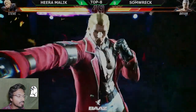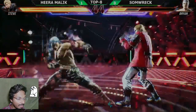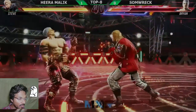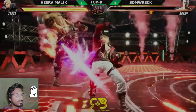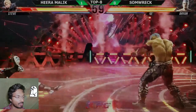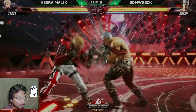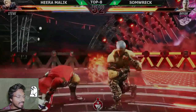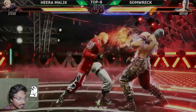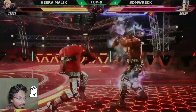Not looking so good — looks like a download complete or something. Okay, not looking good with the full HP — that's not a good sign. Here are the decks for the first round. I like that style from Hira Malik, crushing those high punches. Nice interrupt there — that's not looking good for Somrak.